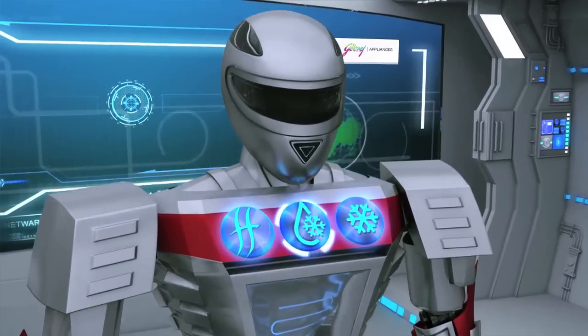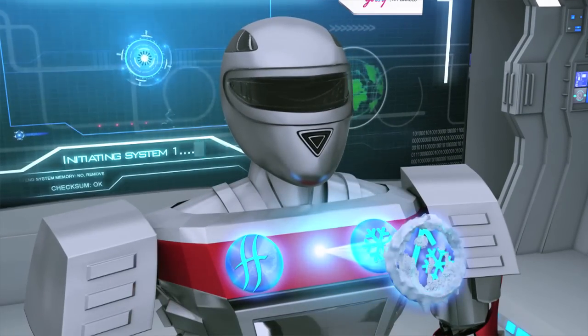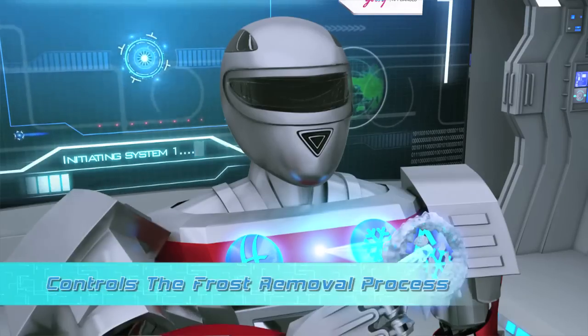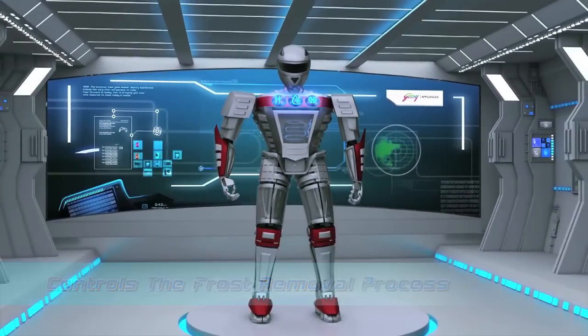The refrigerator's defrost control mode glows to indicate ongoing defrost. Simply touching the icon helps you stop the frost control process or restart it when required.